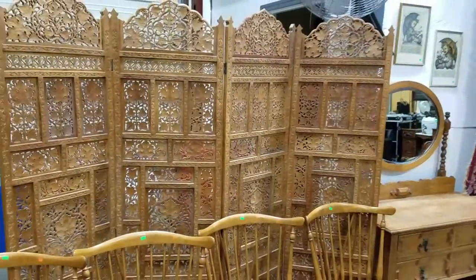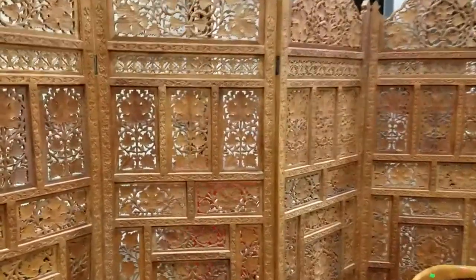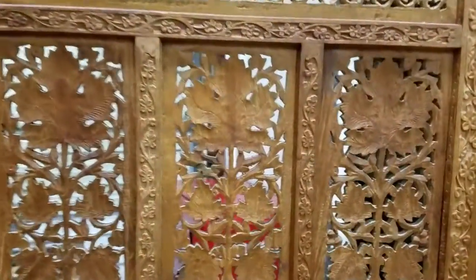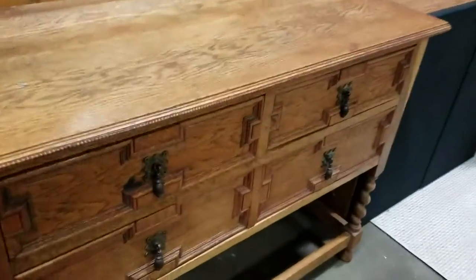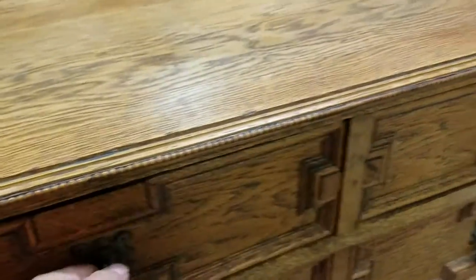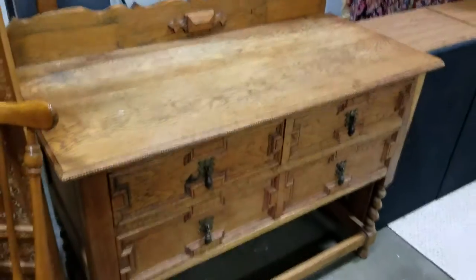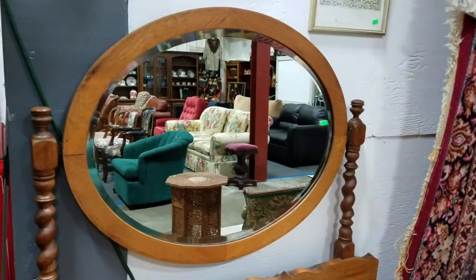We have this nice Asian hand-carved solid wood screen, and each one of these sections is individually carved — very ornate and decorative. This nice piece here, I don't remember the name on it, but it is a good old piece. It's got the barley twist legs, raised with a swivel beveled glass mirror — looks to be hand-beveled.